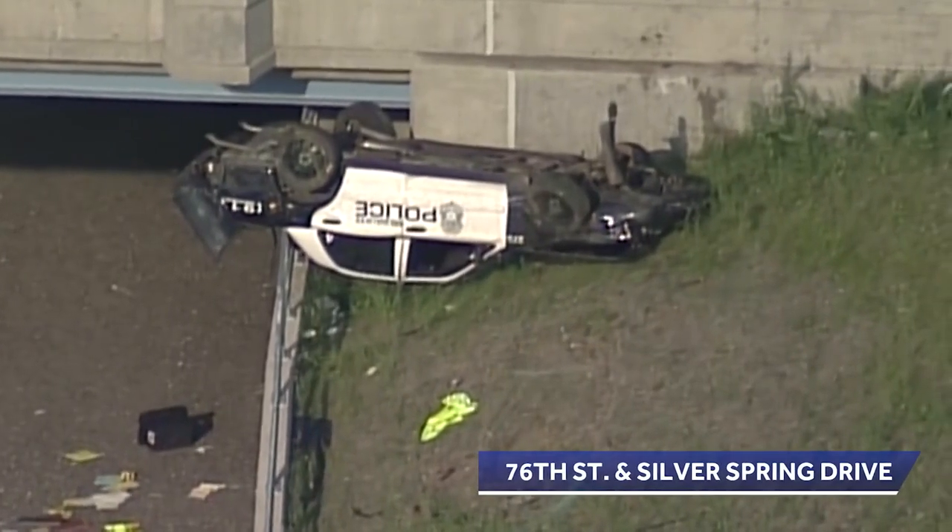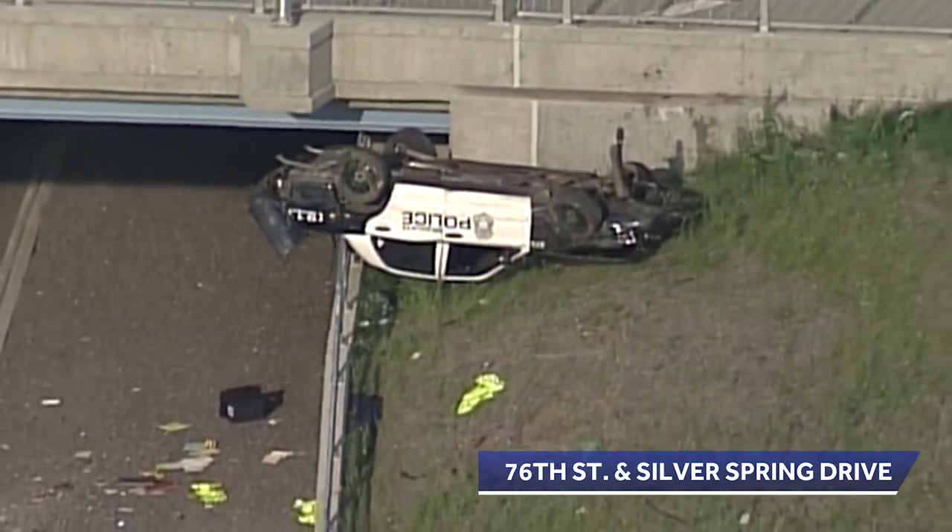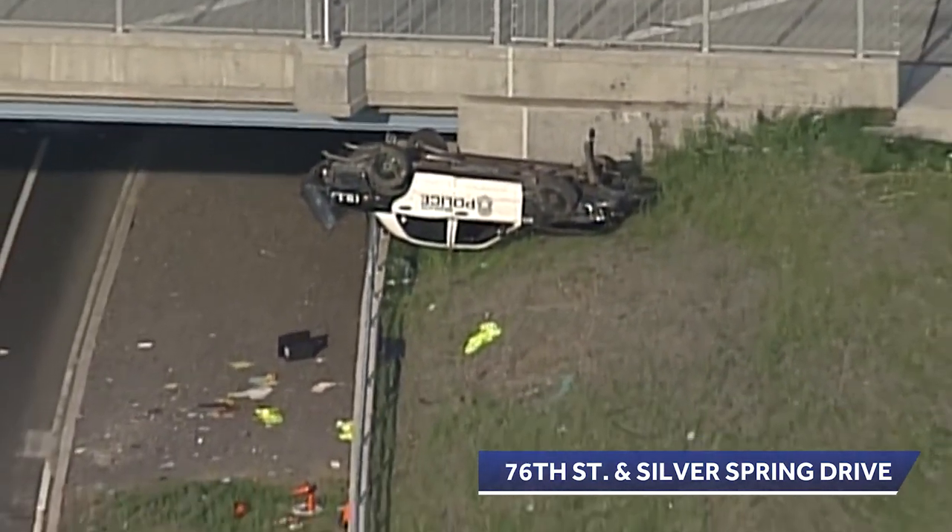The squad car ended upside down on a guard rail along eastbound Silver Spring Drive, right at the 76th Street overpass.